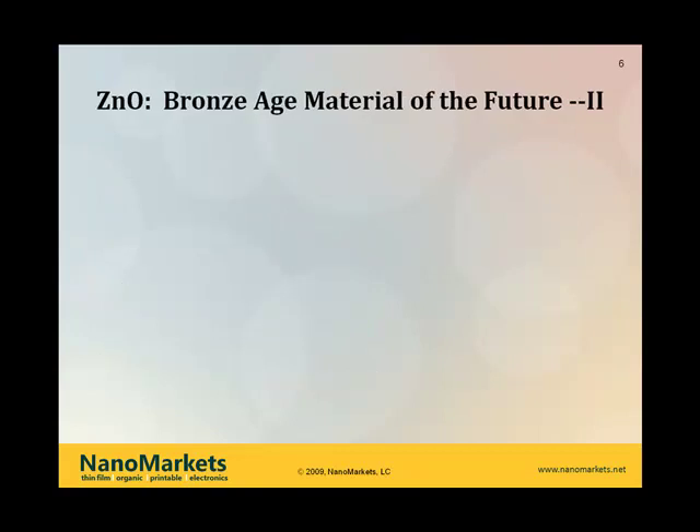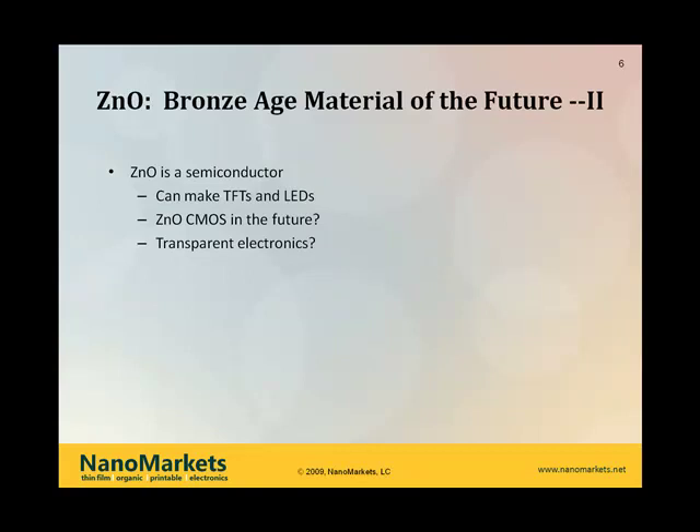ZNO is also a semiconductor. Not just transparency is driving interest in ZNO, but also its use in thin-film transistors and LEDs, which are clearly semiconductor applications. The key issue is whether you can really take this beyond the N-type semiconductor environment. So far, that's unclear — finding a stable P-type semiconductor has proved very tricky, and without that there is certainly a limit on what you can do. You aren't going to get to a ZNO CMOS, as it were.